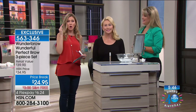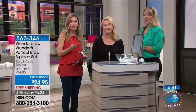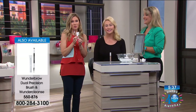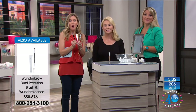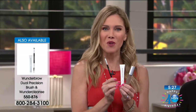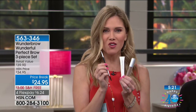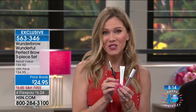Whether it's thinning, sparse, over-plucked, or just gray — this is great for gray brows as well. We have a brand-new configuration you've never been able to get before: your choice of color, plus the Wonder Cleanse, which is specially formulated to remove your brow when you decide to, and your dual-ended precision tool for the most natural look ever. We have it on 4-Flex — celebrating birthday month — so you get this home for $6.24.